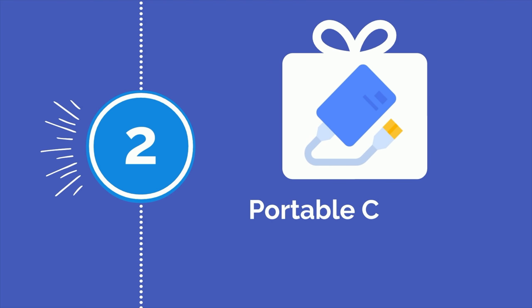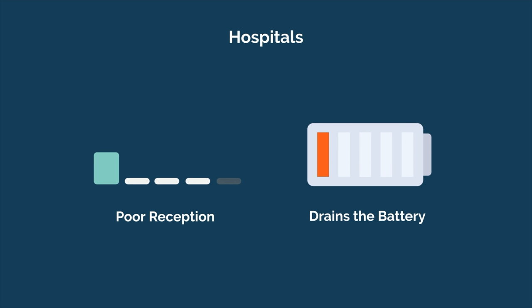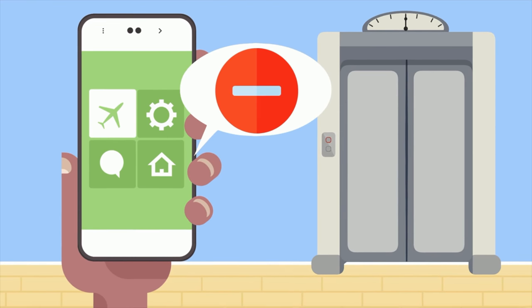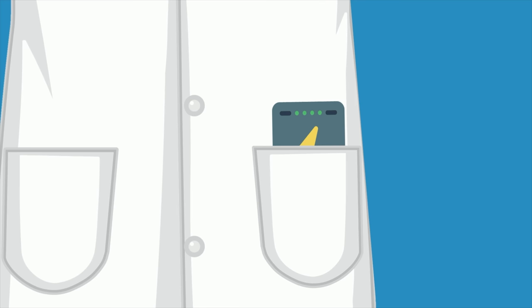Number 2 is a portable charger or power bank. Having a way to charge your smartphone and other mobile devices while on the go is incredibly useful as a pre-med or medical student. It's even more critical in the second half of medical school and in residency when you spend more time in the hospital. Hospitals are notorious for having poor reception, which quickly drains your smartphone battery. You don't want to put your phone on airplane mode either because you run the risk of missing an important text or phone call from your team. A portable charger or power bank is a perfect solution to this problem.